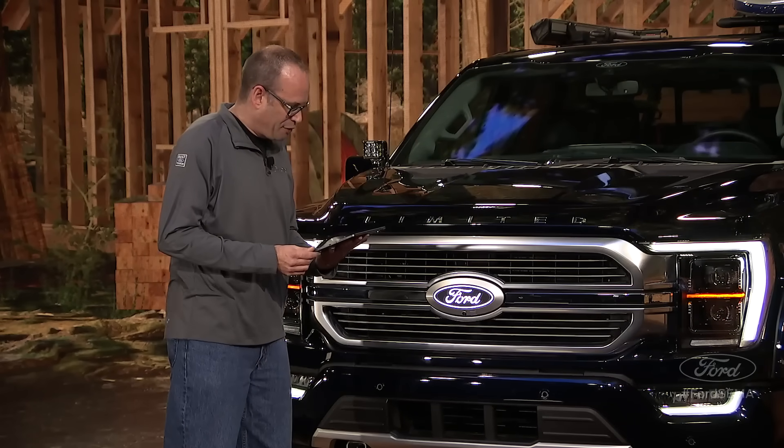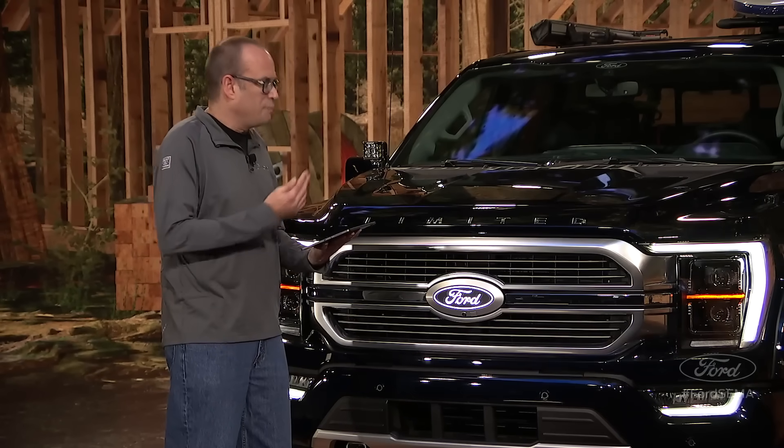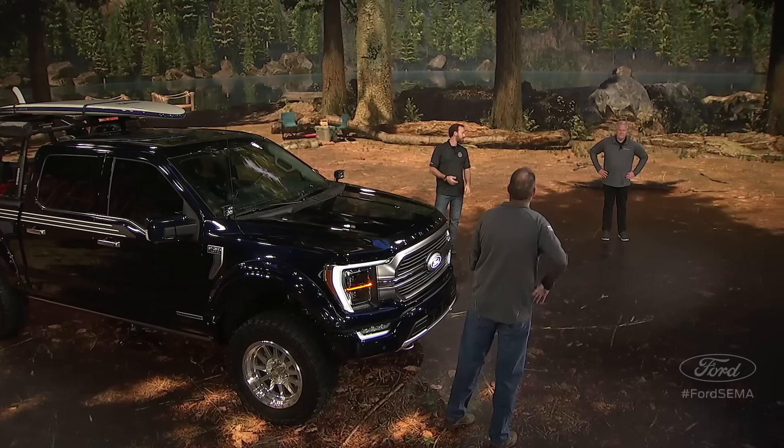Craig, what are the best features of the PowerBoost? When we set out to do a full hybrid for the truck, we could have just focused on fuel economy, but that's not what our customers want — they want great fuel economy and capability. You can tow 12,700 pounds, get 700 miles on a tank of gas, and you get that great Pro Power Onboard: 2.4 kilowatts standard and up to 7.2 kilowatts available. It's exactly what our customers are looking for.